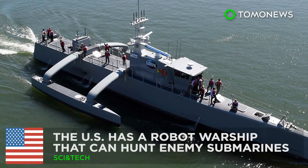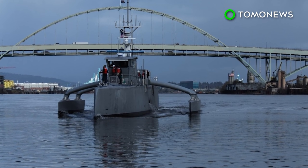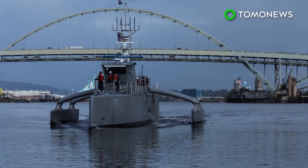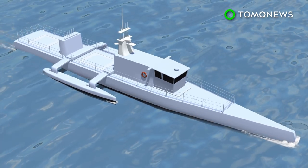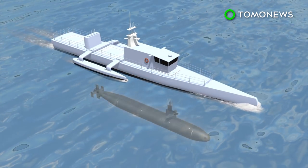The U.S. has a robot warship that can hunt enemy submarines. The Sea Hunter is an autonomous drone designed primarily to track enemy submarines that are equipped with quiet electric diesel engines.